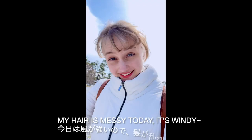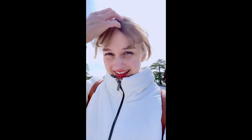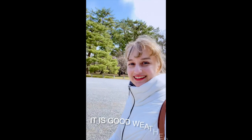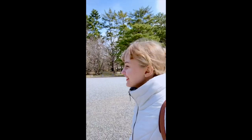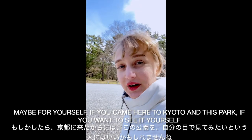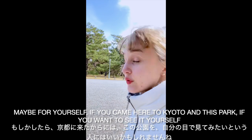My hair is messy today — it's windy, I tried my best, hope you don't mind. I hope you can enjoy a little bit here, and maybe for yourself when you come to Kyoto and to this park if you want to see it yourself.